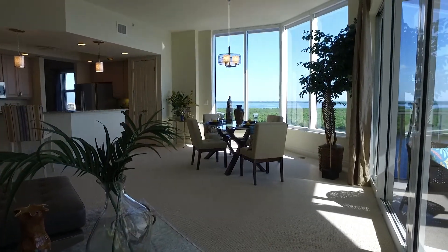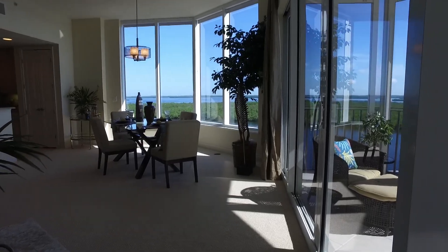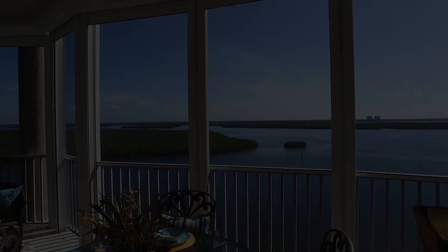If you are seeking absolutely incredible waterfront views, then this is the home for you. Helen Dietrich with Paradise Realty of Southwest Florida is sharing it with us today. Helen, why choose the Bay Beach location on Estero Island?